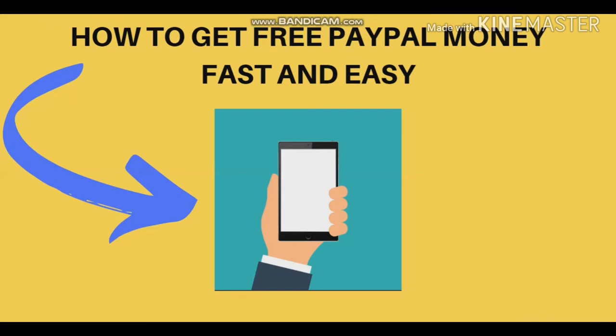Hello guys, are you trying to make money online and it is not working? Or you have been watching different kinds of tutorial videos on how to make money online and it's also not working? Or you have been buying different types of courses and it's also not working? Trust me, this is the best video for you to watch.